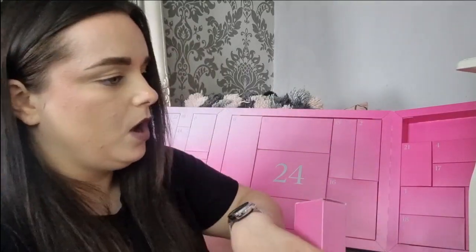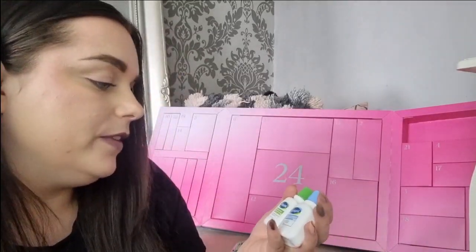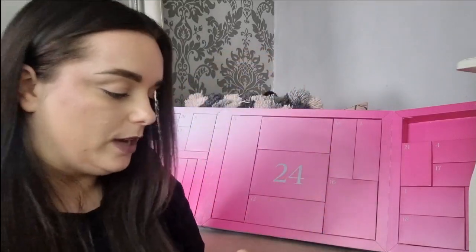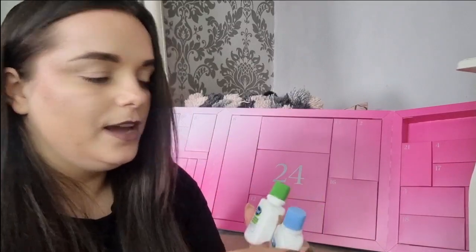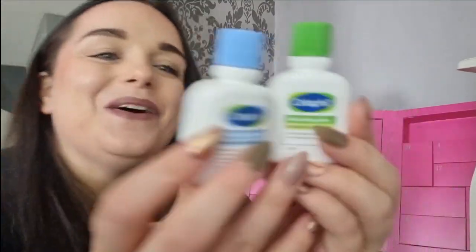Day number seven — we've got two small sizes. These are on the Feel Unique pick and mix. This is the Cetaphil Gentle Skin Cleanser and the Moisturising Lotion. I like that you're getting both of them. They're still little dinky sizes but because you're getting both I feel like you're getting your money's worth. If you got one I would have been like hmm, but I quite like that day — a decent day. Two little Cetaphil minis.